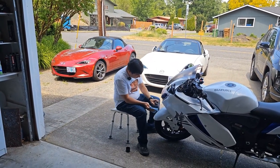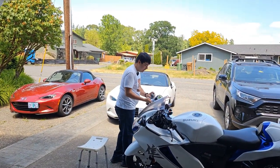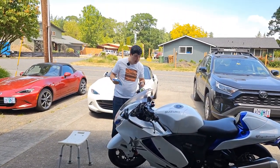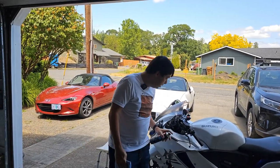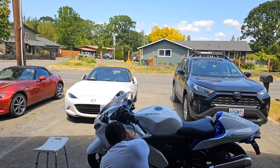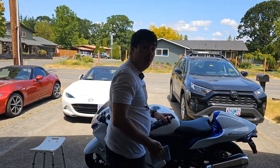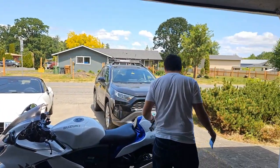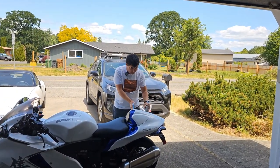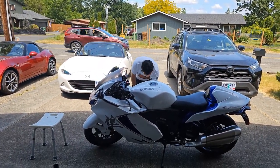I talked to them and said the ZH2 isn't what I thought it was going to be. It's an excellent bike — it just wasn't doing what I thought it was going to do for me. I told them I need something else, and I joked that I need something exciting or interesting or I'm gonna need contact info for a cocaine dealer. I don't do drugs — never have, never even tried a cigarette — but that was the joke.